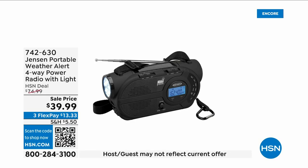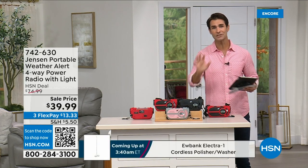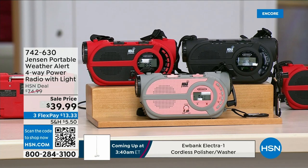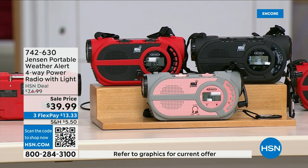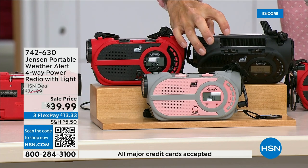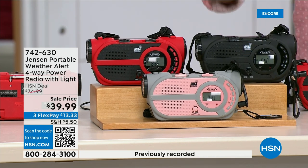With major emergencies, power outages, hurricanes, and big storms putting people in emergency situations, this is the ultimate in preparedness — the Jensen portable weather alert four-way power radio. It has a built-in flashlight. Whether you're camping, hiking, or building an emergency kit, it's your AM/FM radio, but what's great is there are seven designated weather channels so you can always stay up to date. There are three double-A batteries, a solar panel on top, and a hand crank on the side to power the internal battery — completely off the grid.